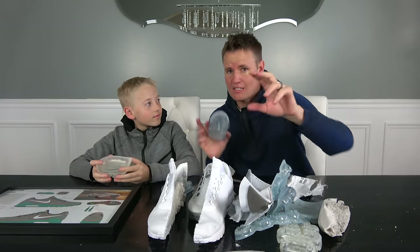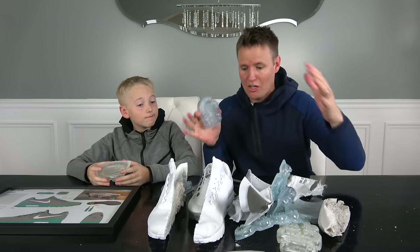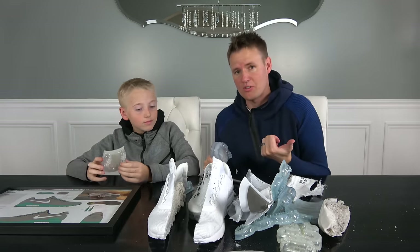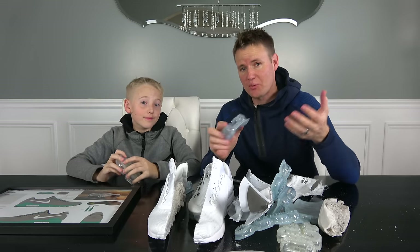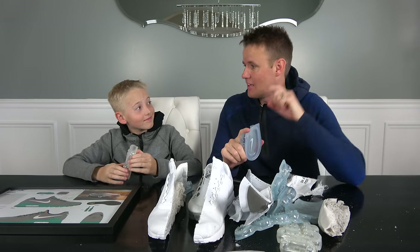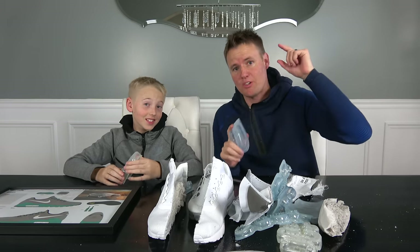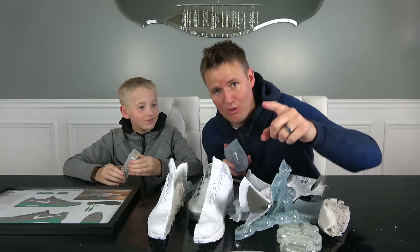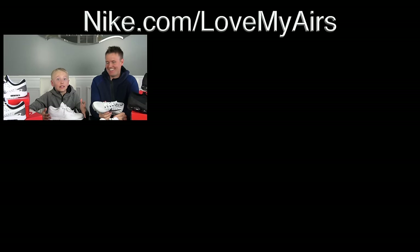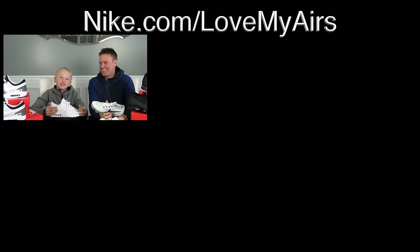A lot of you guys watching this video are probably sneakerheads and you know all about these Nike Air Max's. We didn't — we're just normal people. And what did we learn? There's a lot that goes into manufacturing a shoe. You can go onto our family channel — we're going to have five different videos. Lincoln raced against an Olympic gold medalist and played basketball on the Bo Jackson basketball court. Please vote for Lincoln's shoe design. If you vote for Lincoln and say you voted for Lincoln in the comments, Lincoln will give you a thumbs up on your comment.